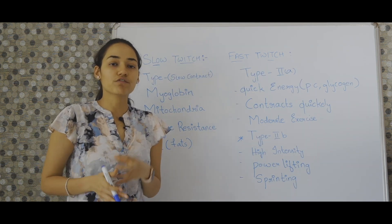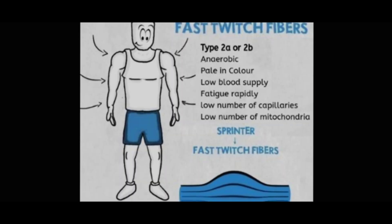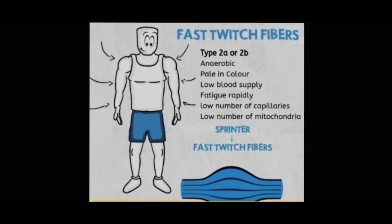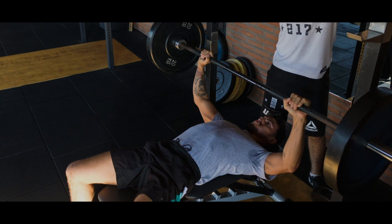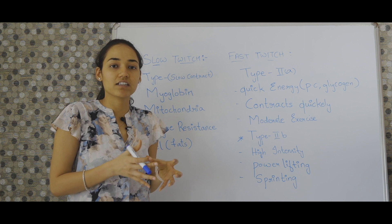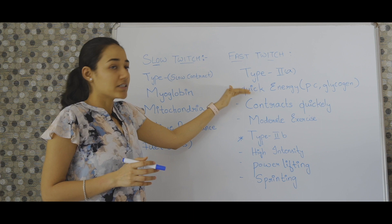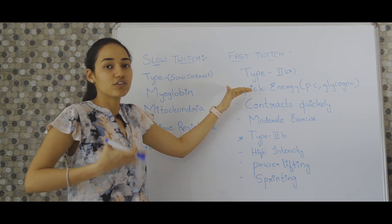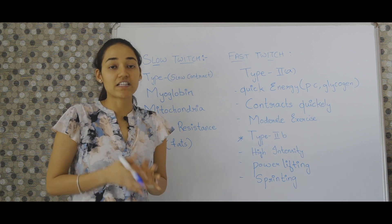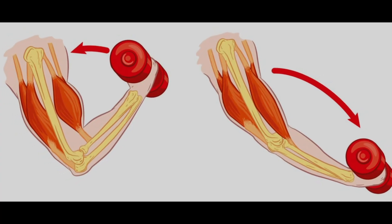Now when it comes to your fast twitch muscle fibers, they are basically divided into two types: type 2A and type 2B. Type 2A muscle fibers help you with producing that quick energy that you need to lift heavy weights. These muscle fibers make use of stored phosphocreatine and glycogen — glycogen being the stored energy in your body. The reason fast twitch muscle fibers have more power is because they contract 10 times faster than your slow twitch muscle fibers.